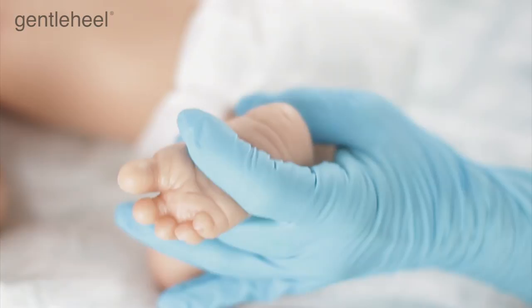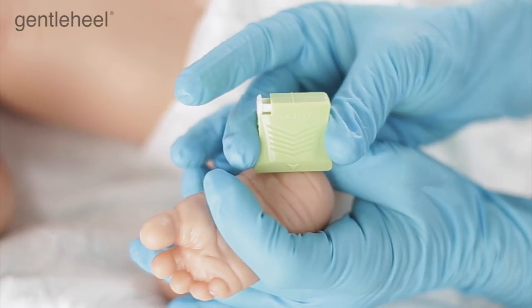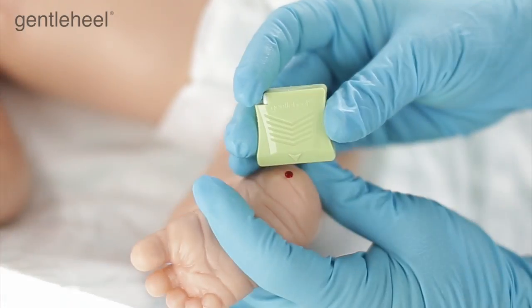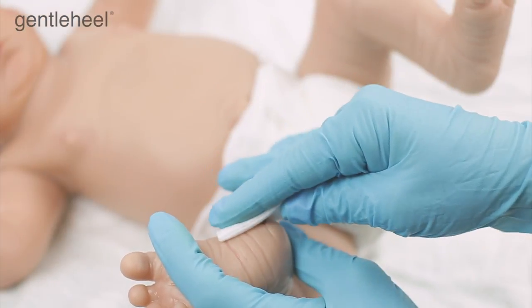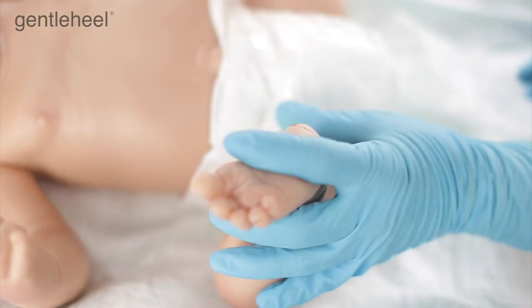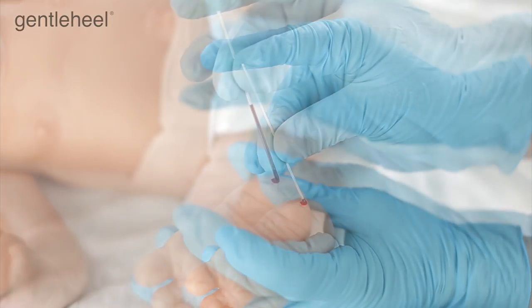Place the entire base of the device against the cleansed incision site and, with even pressure on the heel of the foot, press the trigger, then remove the device. The first drop of blood should be wiped away from the incision site with a dry, sterile gauze pad. When a second drop of blood forms over the incision site, collect the sample with a capillary tube.